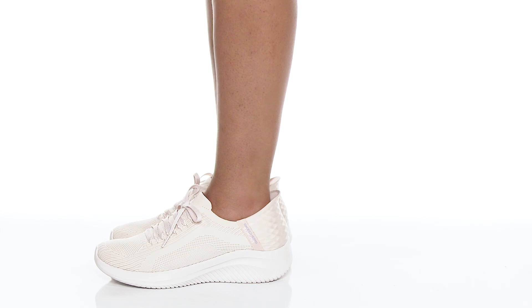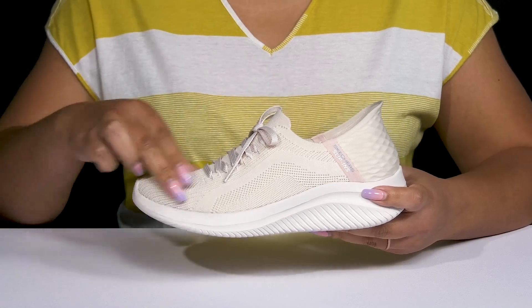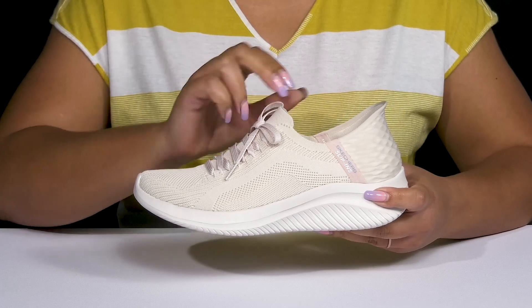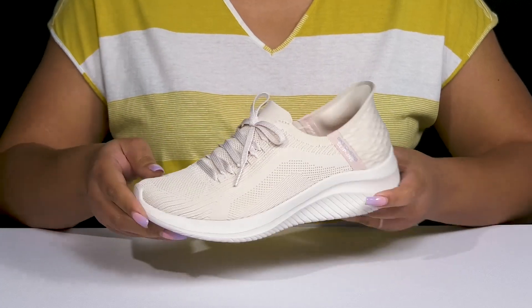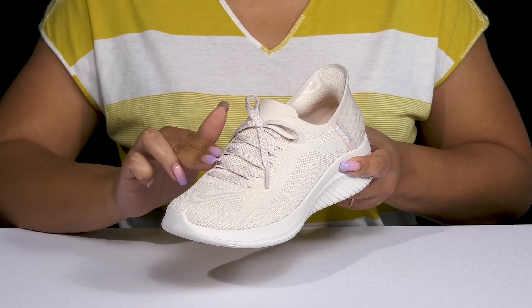Experience lasting comfort when you wear these shoes by Skechers. They feature a textile upper with a sock-like construction and stretchy collar for easy slip-on. They have a fixed lace-up closure for added style with an all-over fabric knit design.